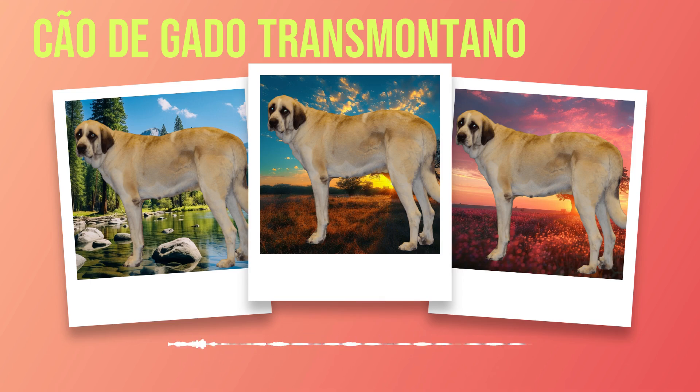One of the most striking aspects of the Chauda Gato Transmontano is their coat. It is thick, dense, and weather-resistant, allowing them to brave even the harshest conditions. The breed comes in various color variations such as fawn, brindle, gray or black with white markings on the chest and paws being quite common. Some may have a solid coat color while others may have a combination of colors on their body.